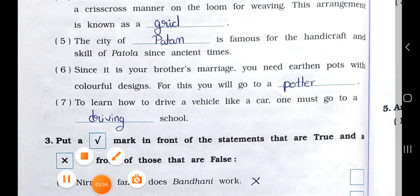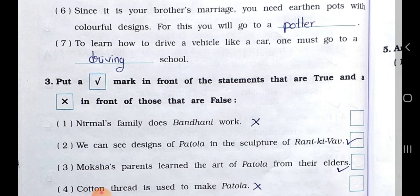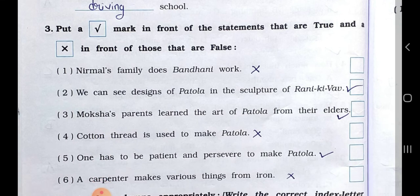Number five: the city of — is famous for the handicraft and skill of Patola since ancient times. Number six: since it is your brother's marriage, you need earthen pots with colorful design — for this you will go to a — Answer is: a potter. Number seven: to learn how to drive a vehicle like a car, one must go to a — Answer is: a driving school.